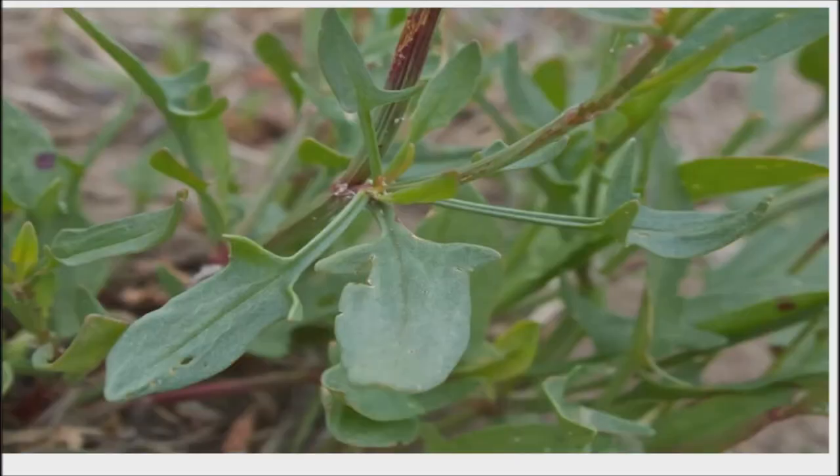Some of the health benefits of sorrel include its ability to boost eyesight, strengthen the immune system, improve digestion, help prevent cancer, strengthen heart health, and improve kidney health. Cultures around the world have been growing and using sorrel for centuries, in everything from soups and salads to vegetable side dishes and the creation of strong tea.